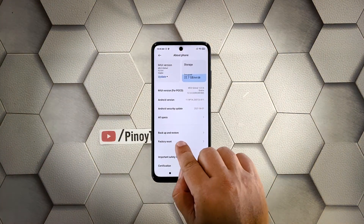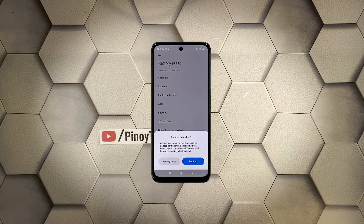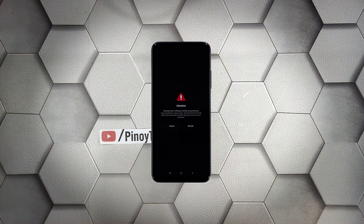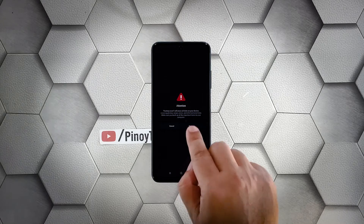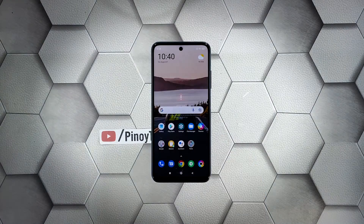Scroll down a little bit and tap Factory Reset. Tap Erase All Data at the bottom of the screen. When the dialog box shows, tap Factory Reset. Wait for the countdown to finish and then tap Next. Wait until the counter is finished again and then tap OK. The screen will turn black as the reset begins.